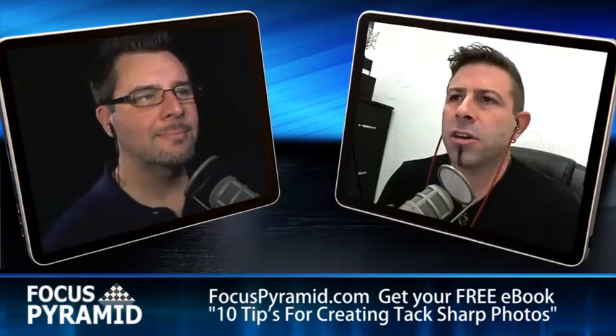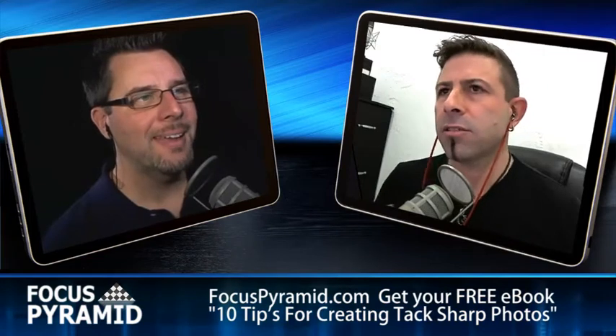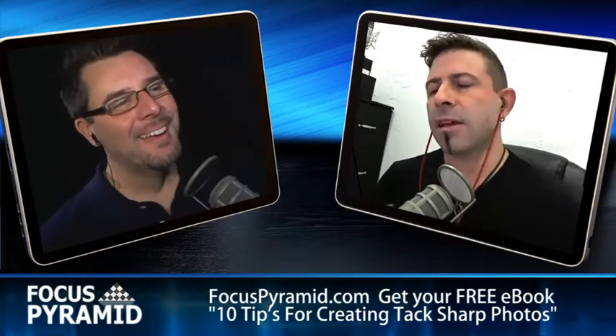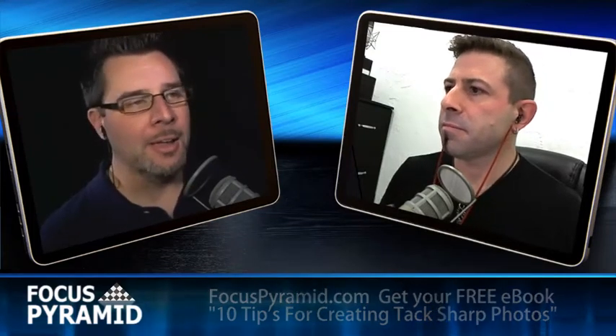We're going to have a little bit of a soapbox session. We try to give you guys information that we think is helpful to you, that will help grow your business, or just help you out with your photography. And sometimes this includes technology, sometimes it includes technique.